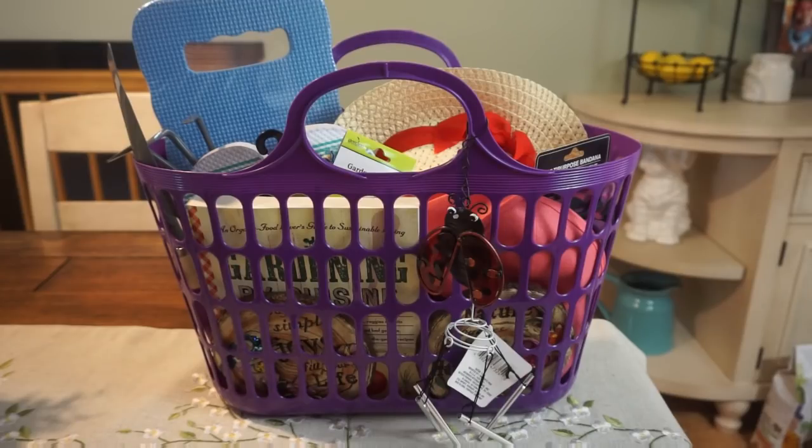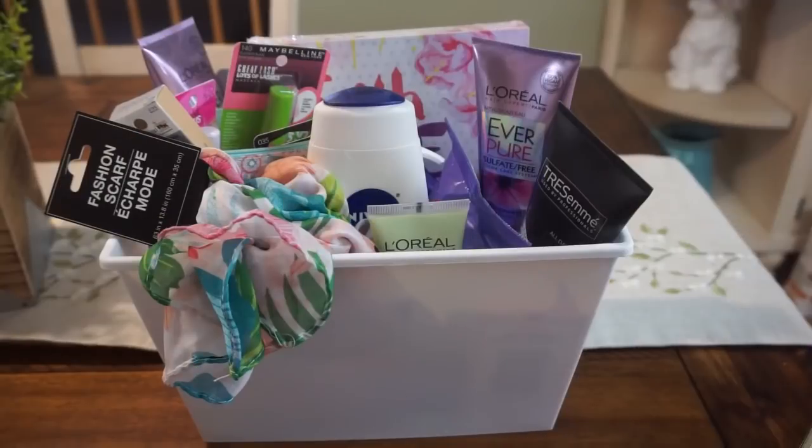If you wanted to bump up this gift, you could add in a Target gift card or a Home Depot gift card — maybe to get some flowers or potting soil, things like that. But this is definitely a super cute option.